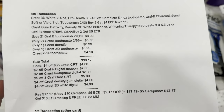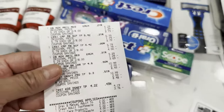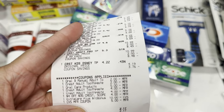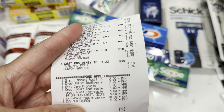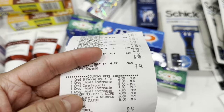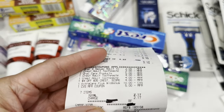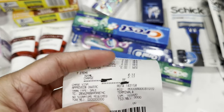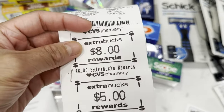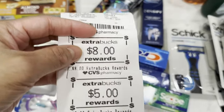This is my receipt — all digital coupons came off: two dollars for Oral-B, two dollars for Crest toothpaste, the five-dollar oral care digital coupon, four dollars for Crest, and four dollars for Crest again. I used my CarePass and a five-dollar Extra Bucks reward, with $2.17 out of pocket. I got eight dollars in Extra Bucks for the Oral-B and Crest toothpaste, and five dollars for the Crest Brilliance and Densify.